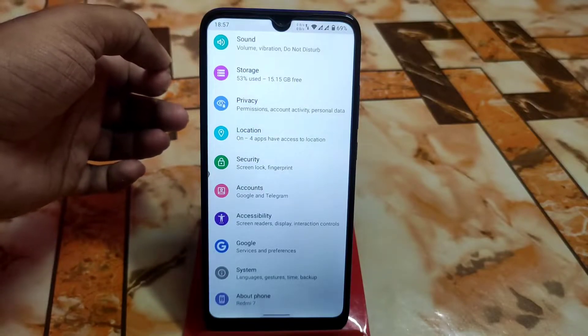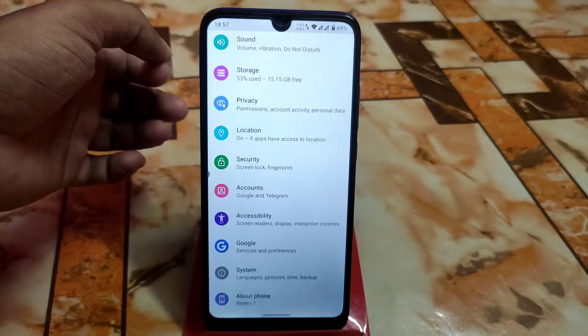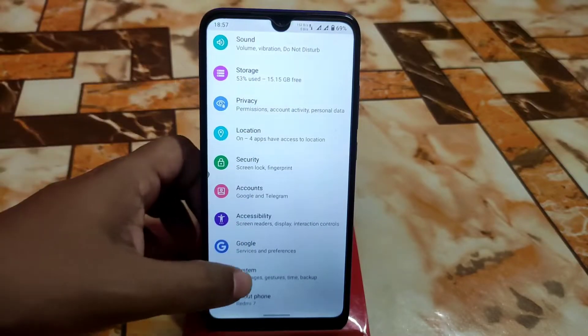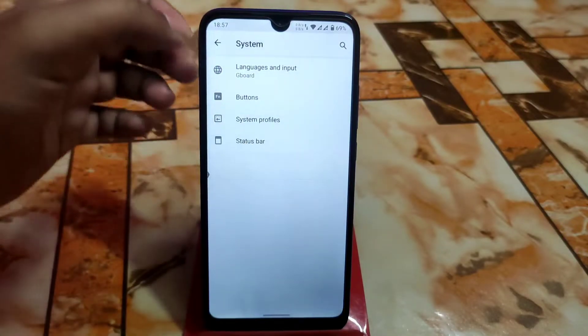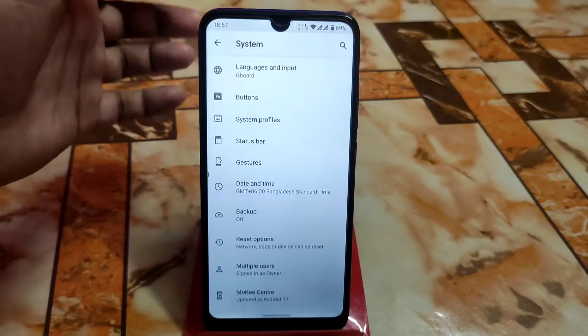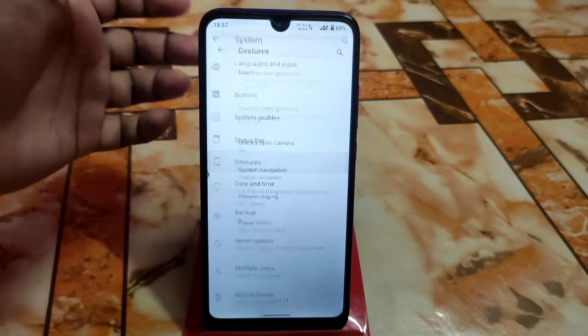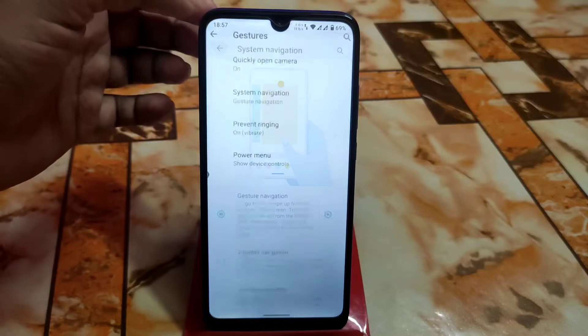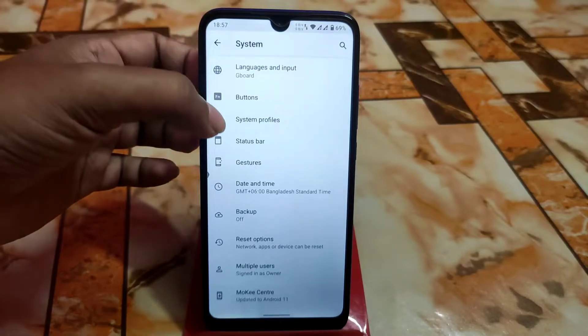You guys can play games — no problem. But if you want better performance, you need to install a Magisk module. I'll also get the Google Keyboard here. For system navigation, I'm using gestures right now, and you guys can select according to your choice.